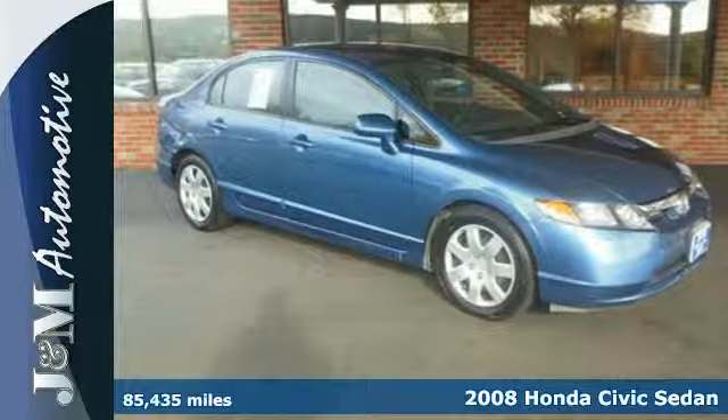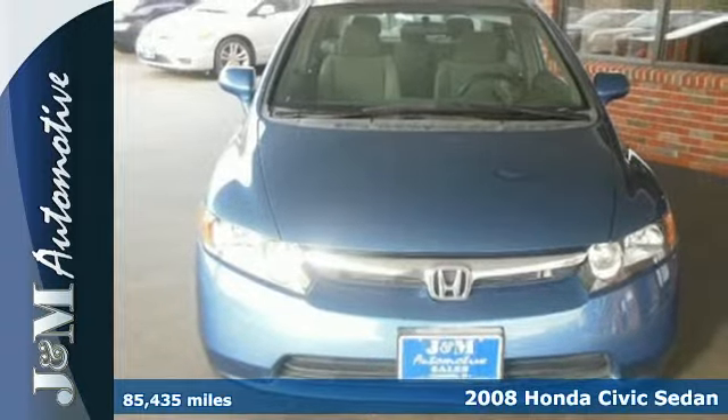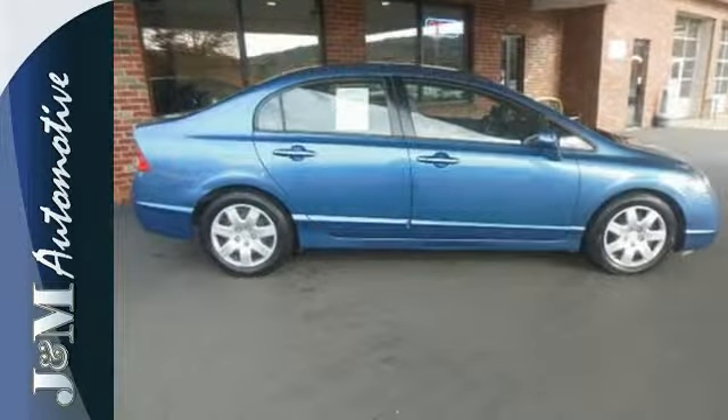Here's a 2008 Honda Civic. Standard safety features include anti-lock brakes with electronic brake force distribution, front seat side airbags, full length side curtain airbags, and active front seat head restraints.